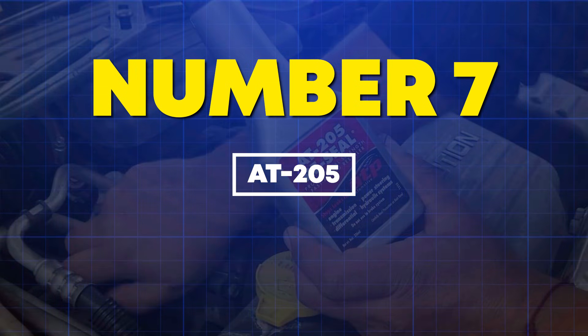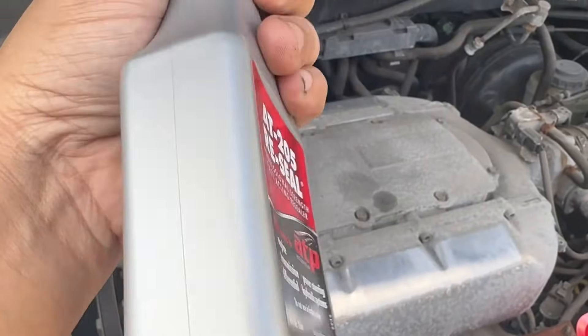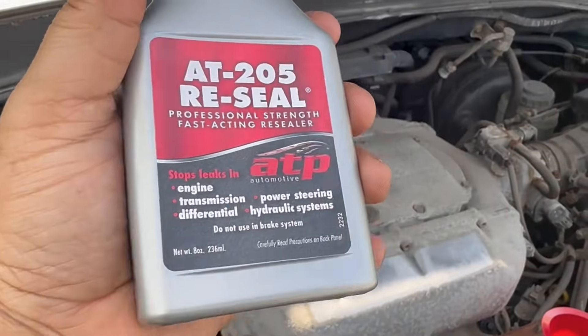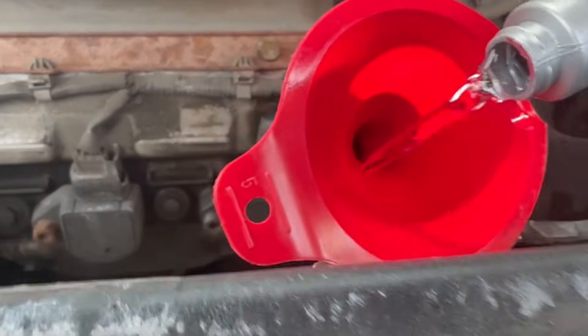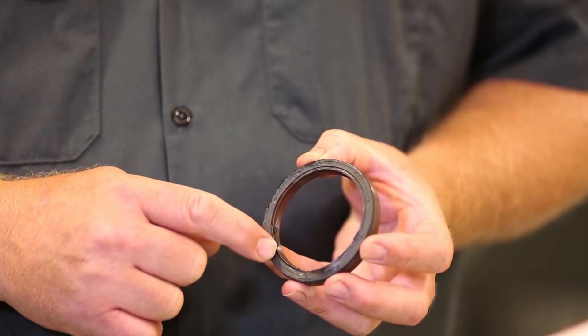Number 7: AT-205 Reseal — the only additive I'd recommend to my own family. AT-205 is a plasticizer that restores elasticity to hardened rubber seals and gaskets. As seals age, they lose plasticizer content, crack, and leak. This formula re-softens them without swelling or degrading.